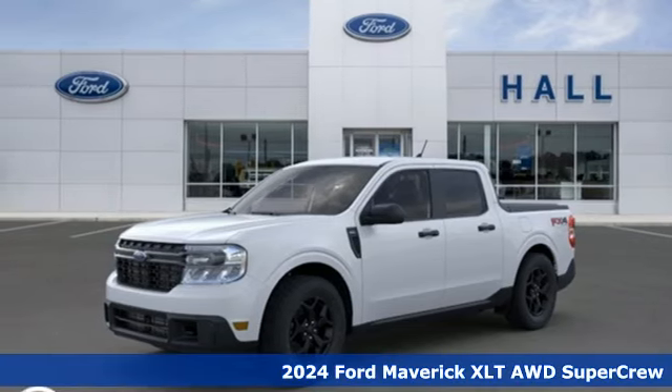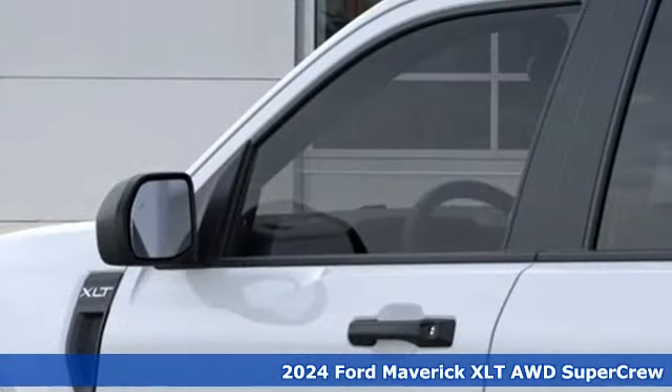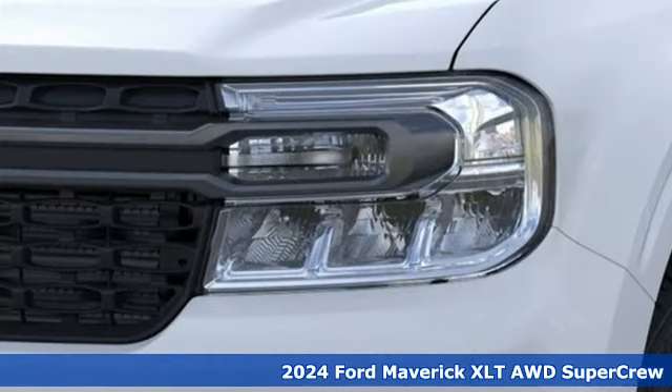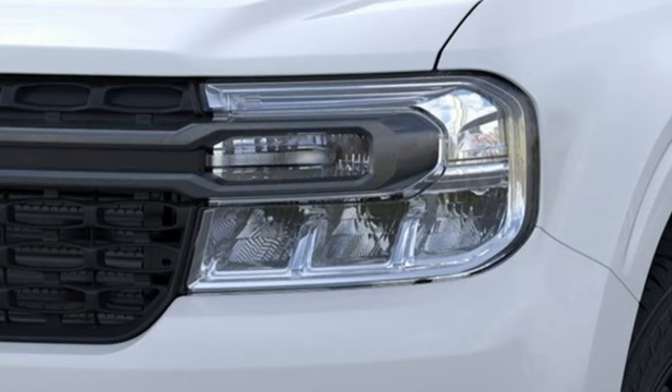It's a new 2024 Ford Maverick — for whatever your day brings, comes the everything-you-need-it-to-be truck. It comes nicely equipped with features you'll love.